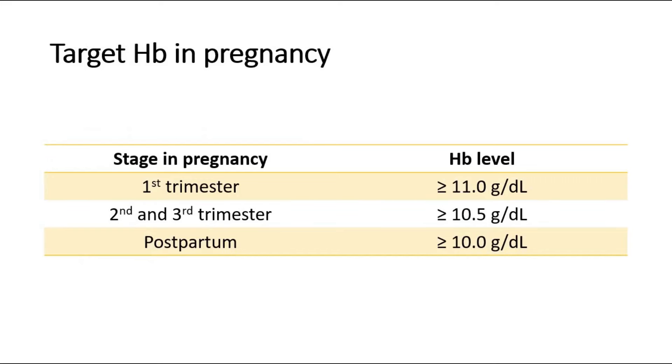These are the target hemoglobin levels in pregnancy. In the 1st trimester, target at least 11g per deciliter. In the 2nd and 3rd trimester, target at least 10.5g per deciliter, and postpartum target at least 10g per deciliter.